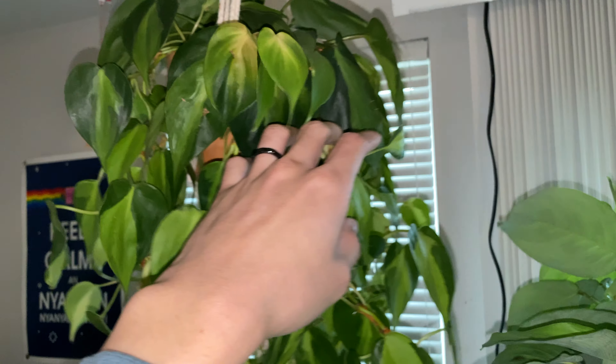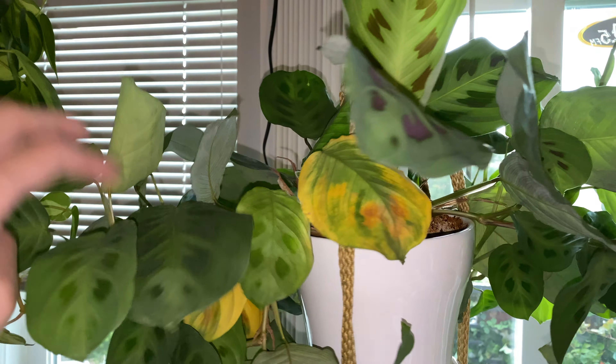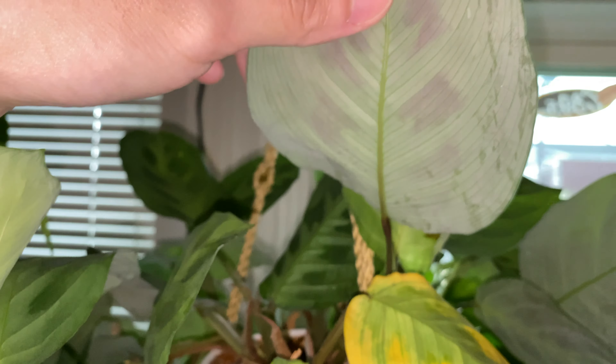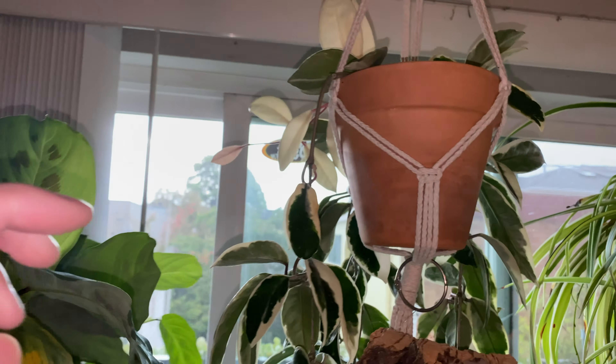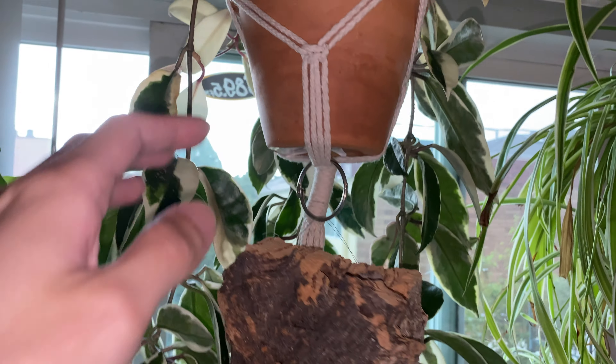Over here is the philodendron. And here we have the pear plants — this new growth is looking really great. And over here are the hoya plants — the new growth is all looking good.